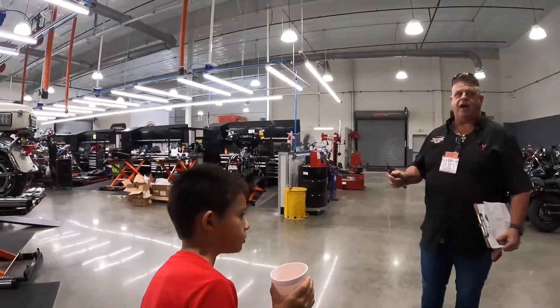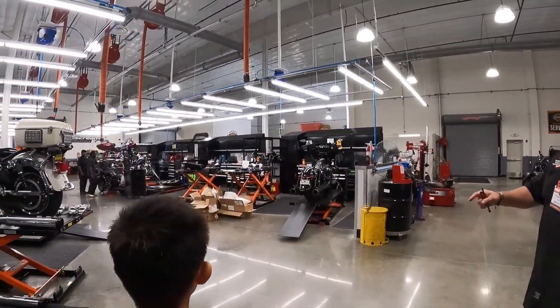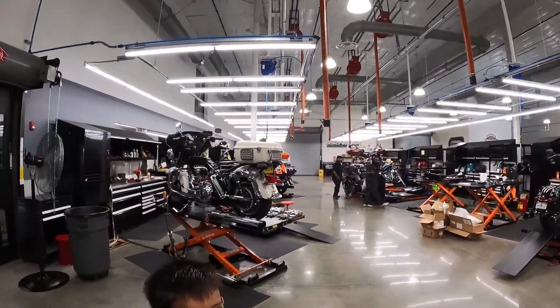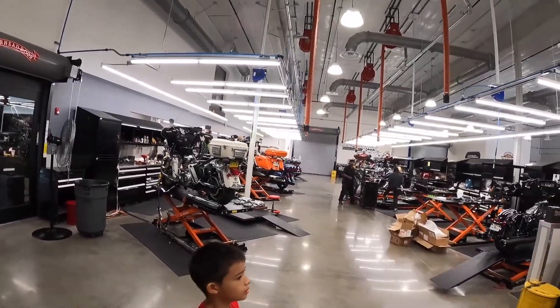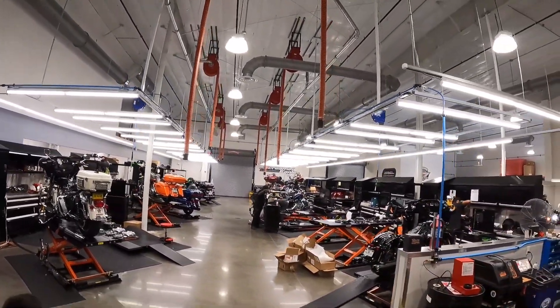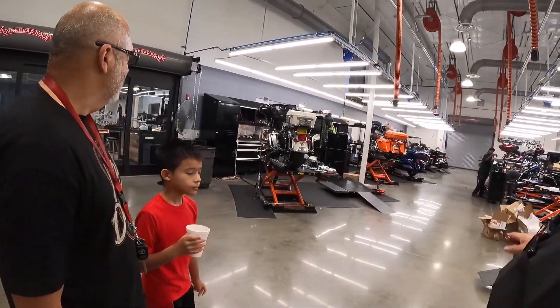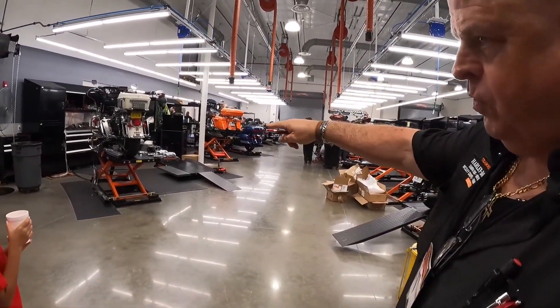I'll be working real hard. So these are our technical bays — all the motorcycles. That's a police officer's motorcycle over there.